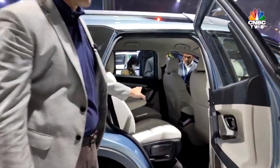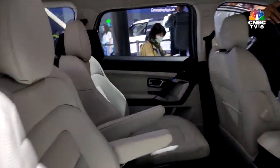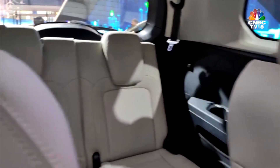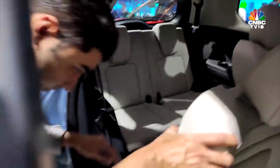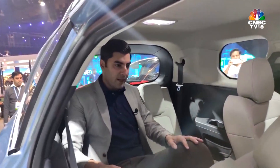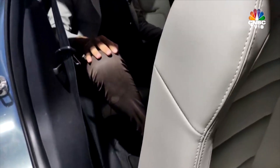In the middle row you get two captain seats, and at the rear there's an additional row that the Harrier didn't get. We're going to go inside now and take a look at how much space there is. And if you witnessed that, you'll know why this is my least favorite part of any car — sitting in the third row.